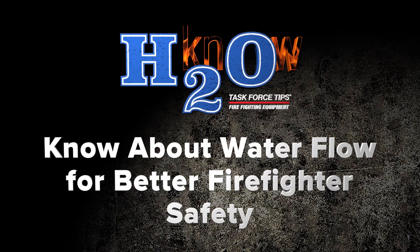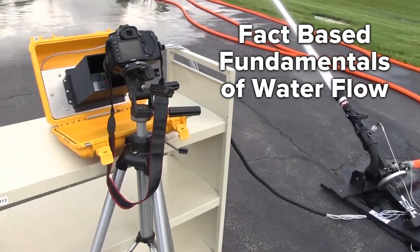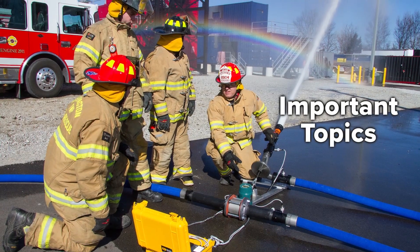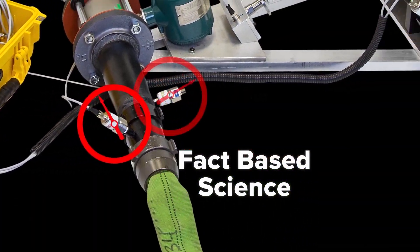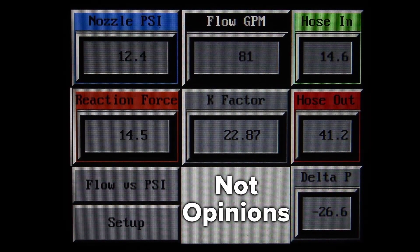H2NO — know about water flow for better firefighter safety. H2NO is a series of videos designed to teach the fundamentals of water flow. This series explores important topics and delivers fact-based results that are measurable and grounded in physics, not opinion.